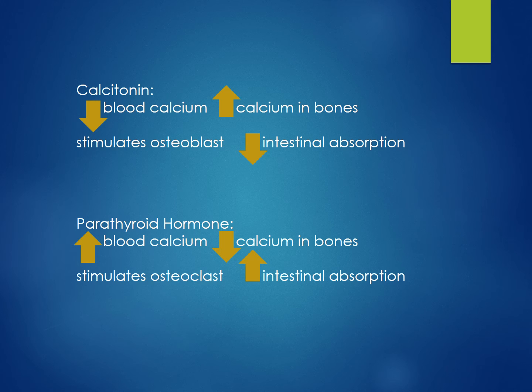Parathyroid hormone increases blood calcium, decreases calcium in bone, stimulates osteoclasts, and increases intestinal absorption of calcium.